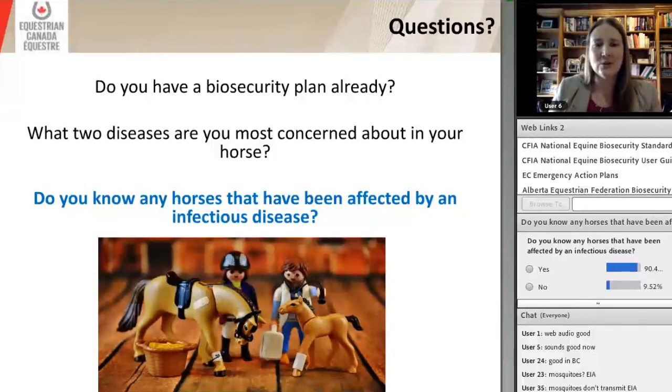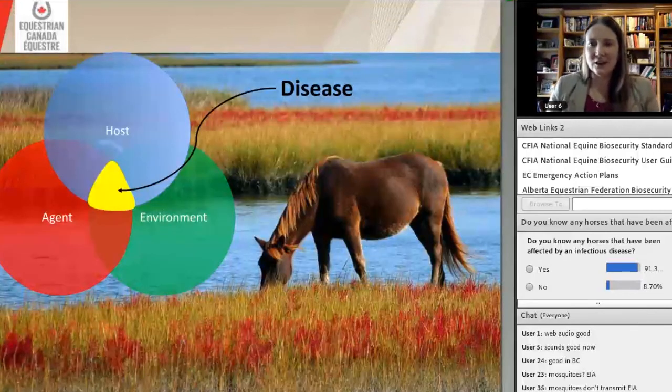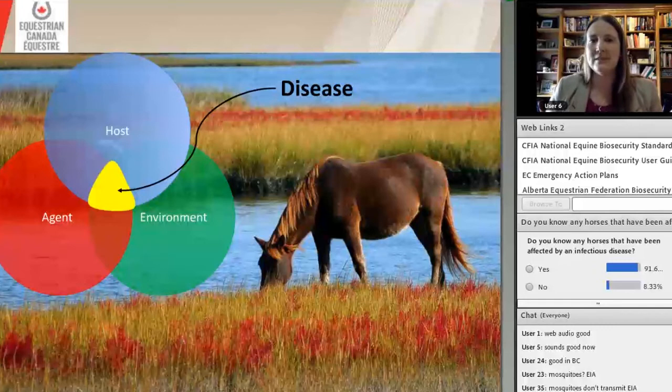Poll three asks: do you know of any horses that have been affected by an infectious disease? Almost everyone here has known a horse affected by an infectious disease — 91%. If you've been in the horse industry for any amount of time, you're probably going to have some contact. Today we're going to go into practices to minimize the issues surrounding infectious disease.